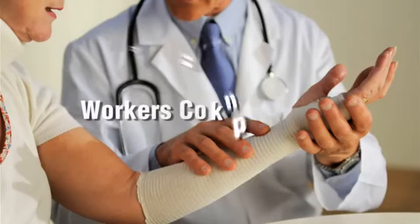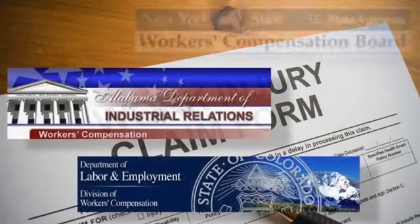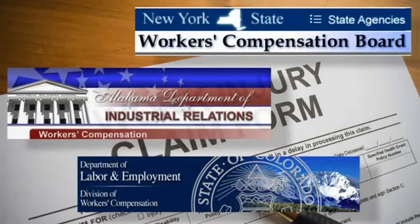Those types of claims are normally covered by a professional liability insurance policy. A BOP also does not include workers' compensation insurance. Workers' comp is required by law for most companies with two or more employees, and each state has different requirements.